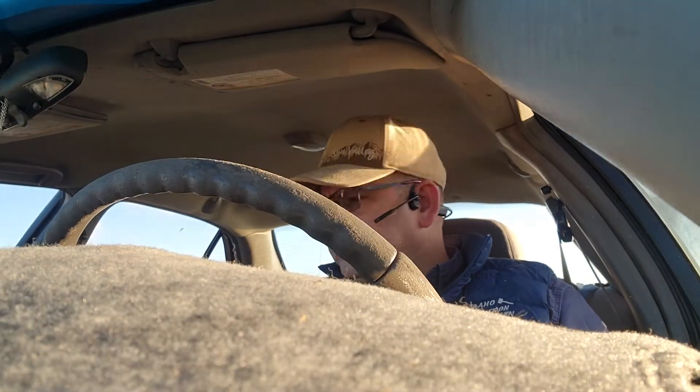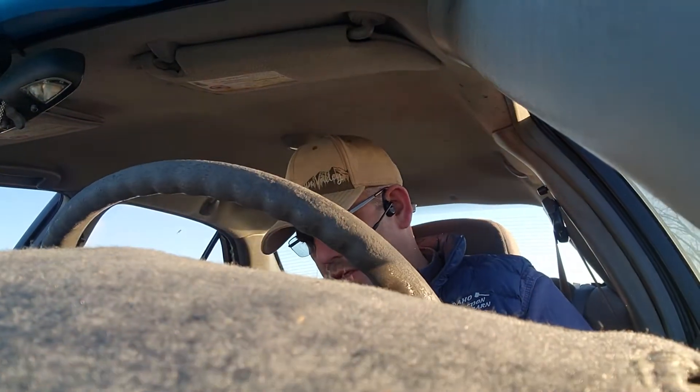Hello, this is Joe with the Idaho Auction Barn doing another test drive video for the upcoming auction. This is a 2003 Buick Century. We have 174,028 miles on it.